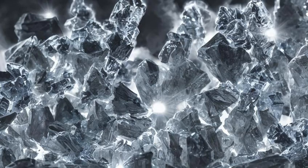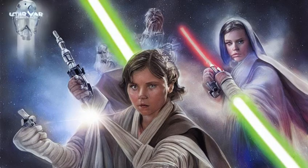Lightsaber crystals, also known as kyber crystals, were a variety of crystals, gems, stones, or other objects that were used as the energy source of a lightsaber. At the heart of every lightsaber was a set of crystals that resonated to produce the efficient, powerful blade.